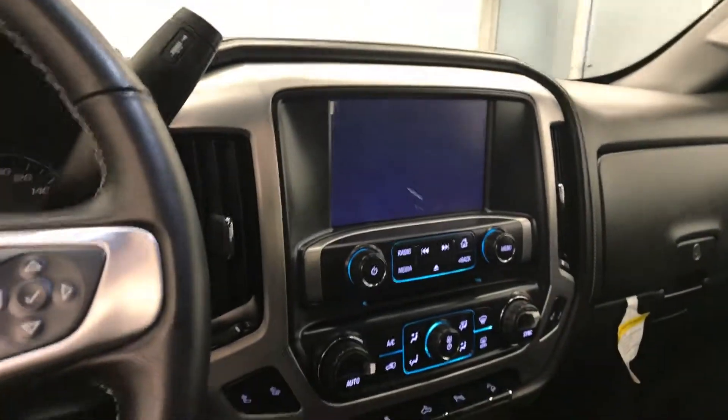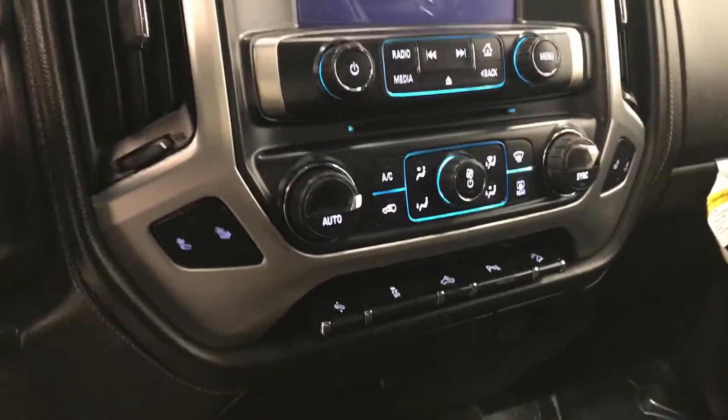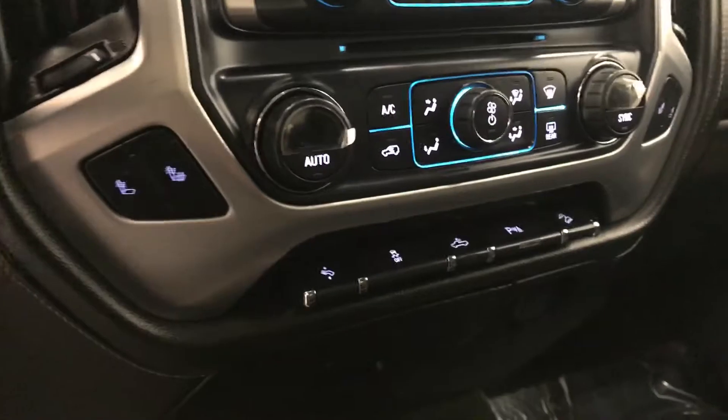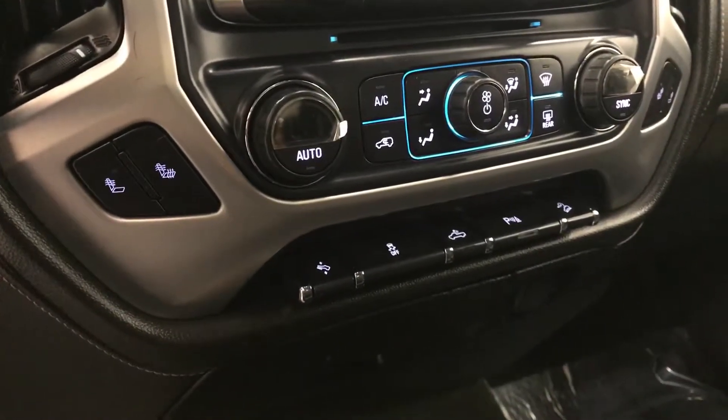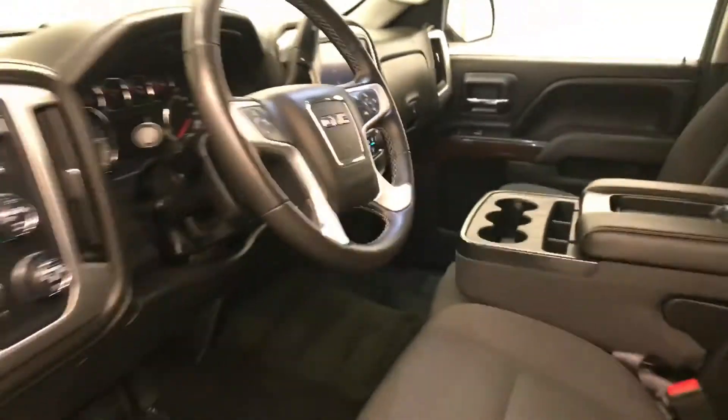Garage door opener, CD AM FM XM satellite ready with USB and auxiliary support, dual zone electronic climate control with AC, heated seats, power adjustable foot pedals, traction control, rear cargo line controls, park assist controls and hill descent controls. Our interior color is black.